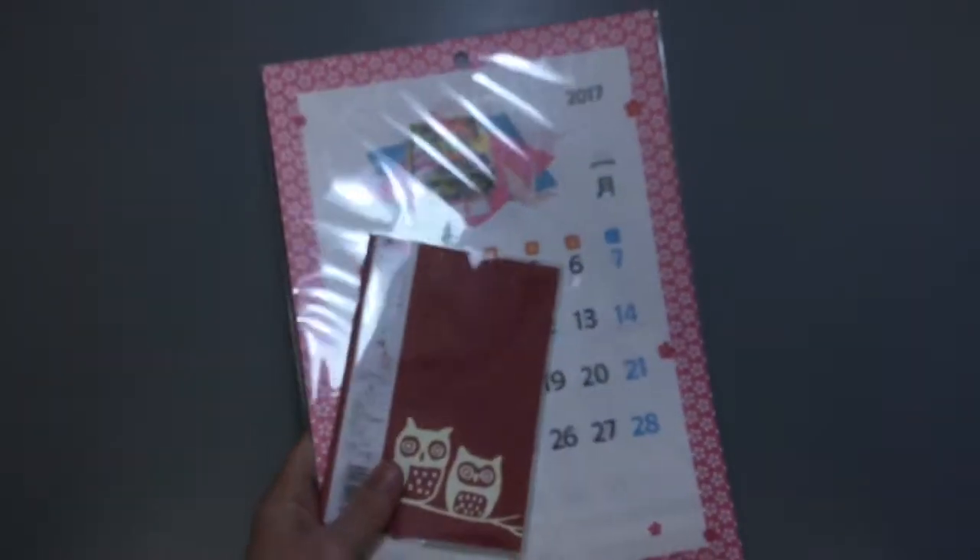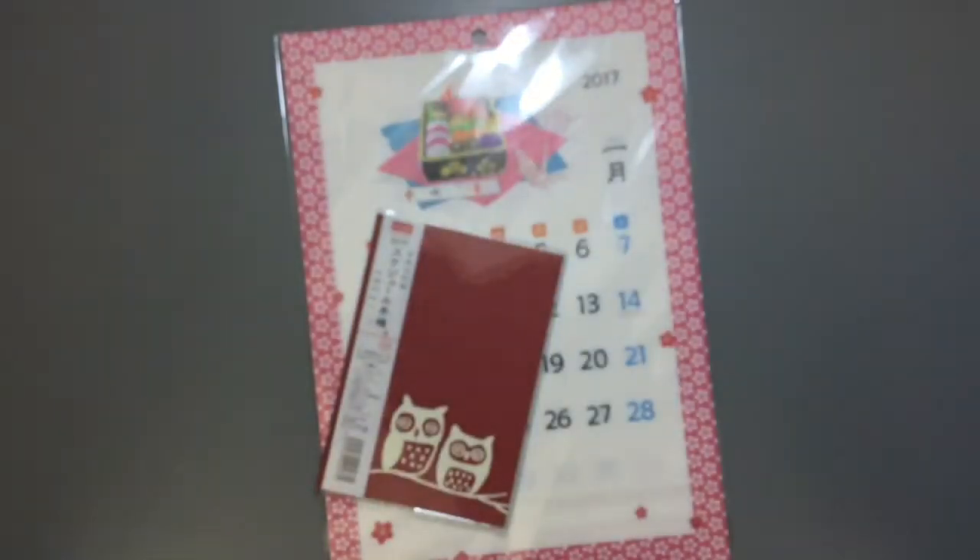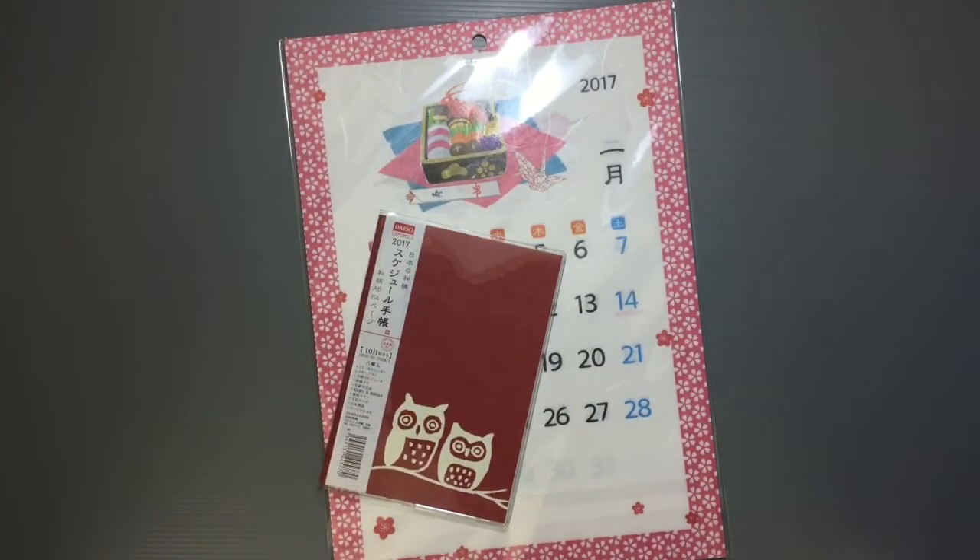These aren't really in any particular order, but these are just some things I think are really great that you can get there. The next thing I wanted to share is a pretty obvious one — everybody wants to get calendars at Daiso. It's really without a doubt one of the best deals. They have cute calendars everywhere, but if you go to bookstores and department stores, they're going to run you easily 15 to 20, even $30 depending on which ones you're getting.